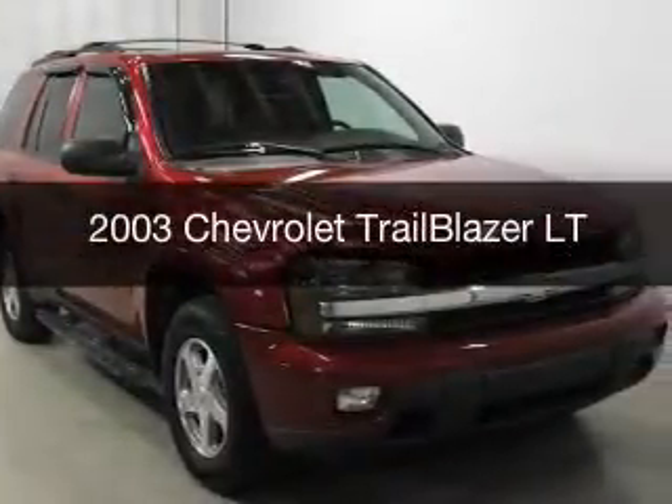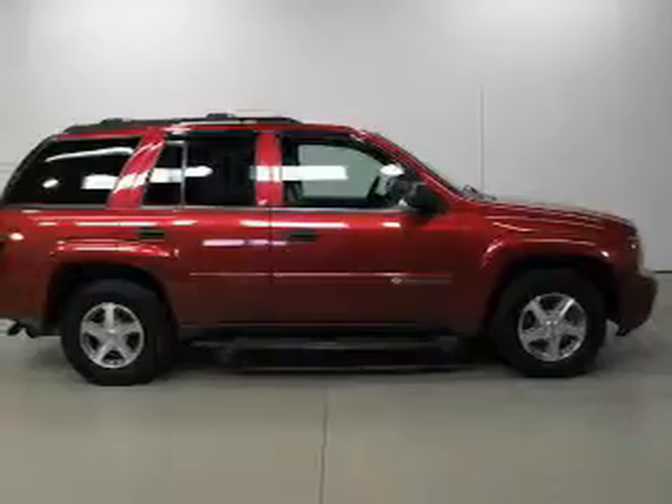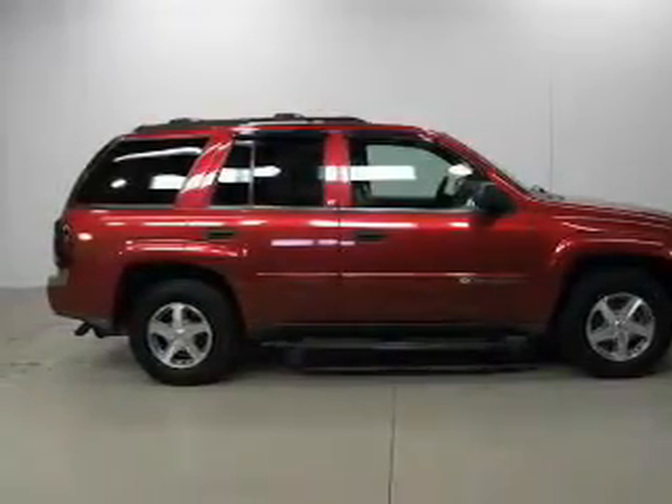This is a used 2003 Chevrolet Trailblazer, powered by four-wheel drive, six-cylinder engine, and a four-speed automatic transmission.